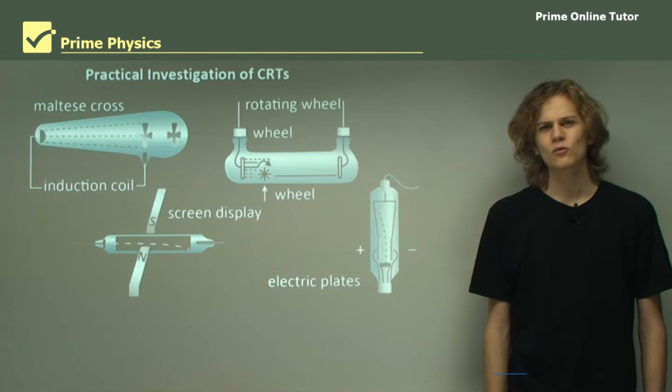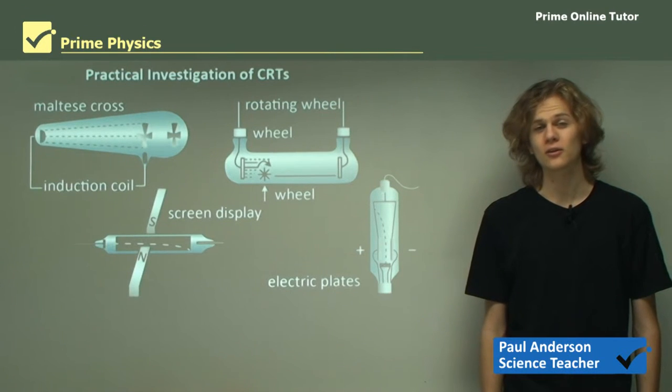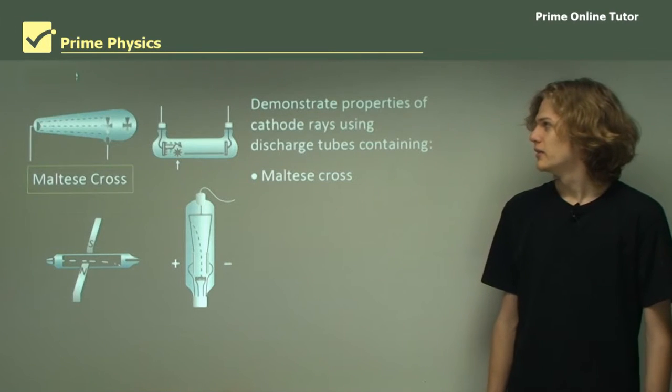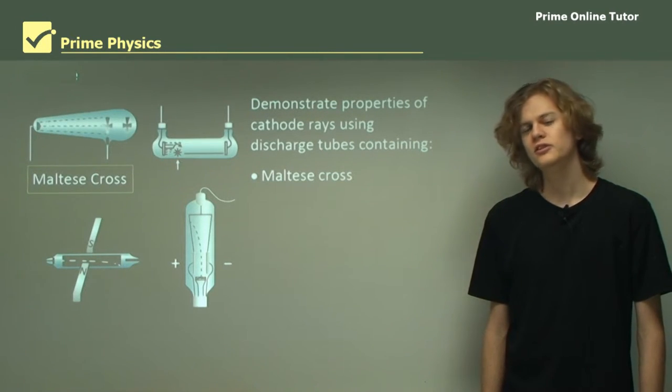Hello everyone. Today we will be covering a practical investigation of cathode ray tubes and taking a look at some of the results and conclusions that can be drawn from this investigation. This investigation uses four different configurations of cathode ray tubes to demonstrate their properties.